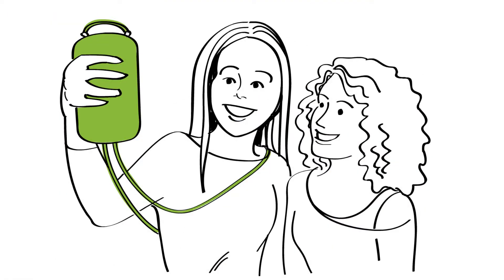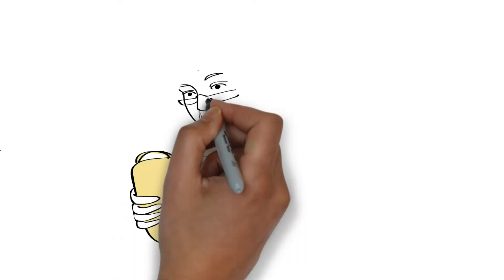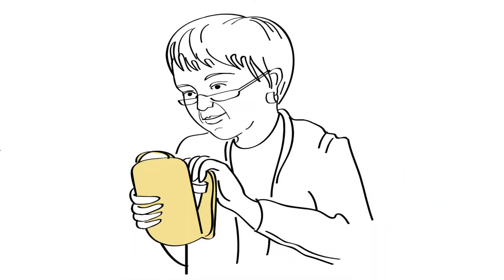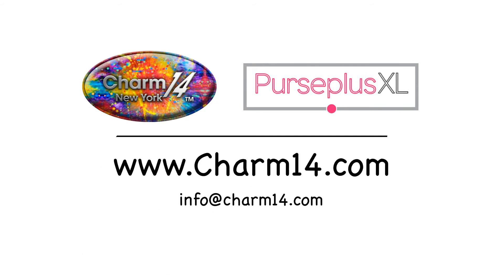So, whether you're a trendy teen, a mom on the go, or a grandmom who appreciates extra storage for daily meds, the Purse Plus XL was built for you. Visit us online at charm14.com to find a local retailer near you.